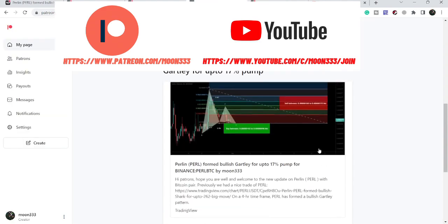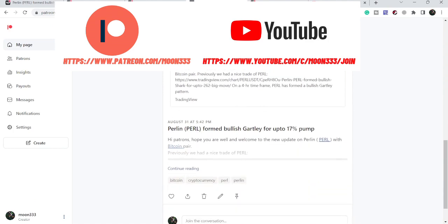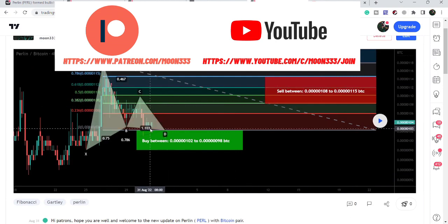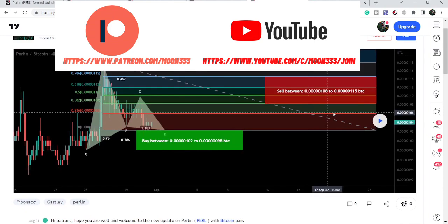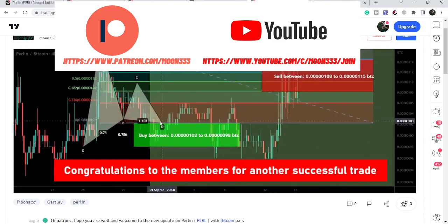This most recent one I shared was on the 31st of August. You can see this was our buying zone and these were our sell targets. I told my members that after the completion of this final leg of the Gartley move it slightly moved up, therefore we could wait for the price to re-enter the buying zone to catch it from this potential reversal zone. It then dropped more, giving us another chance to enter.